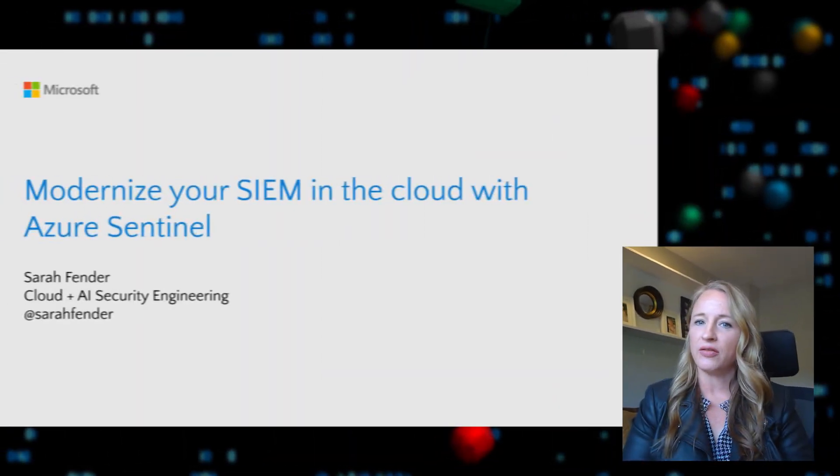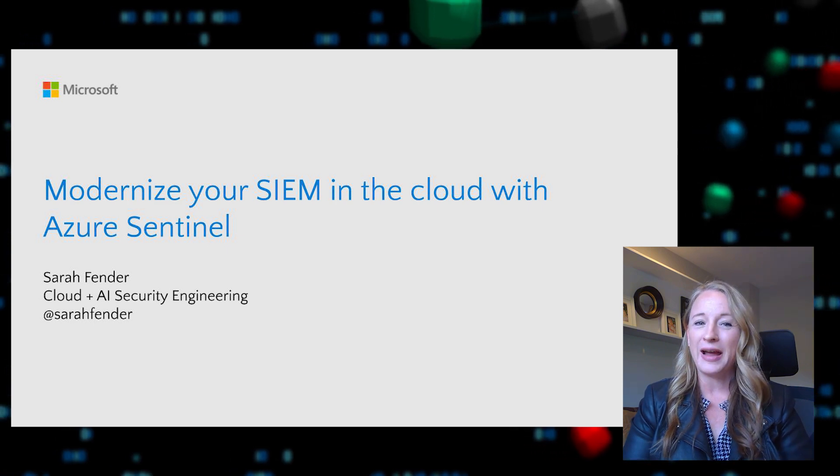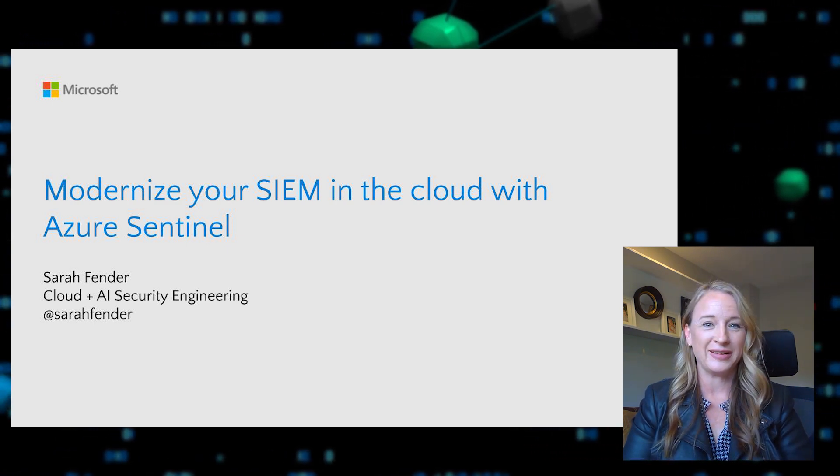Hi, everyone. Thank you so much for joining me for this session on how to modernize your SIM in the Cloud with Azure Sentinel. My name is Sarah Fender, and I'm with the Microsoft Cloud and AI Security Engineering team.